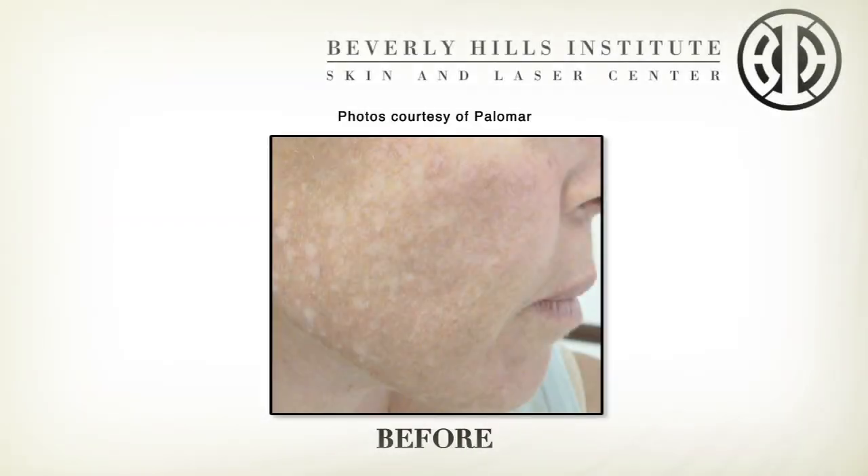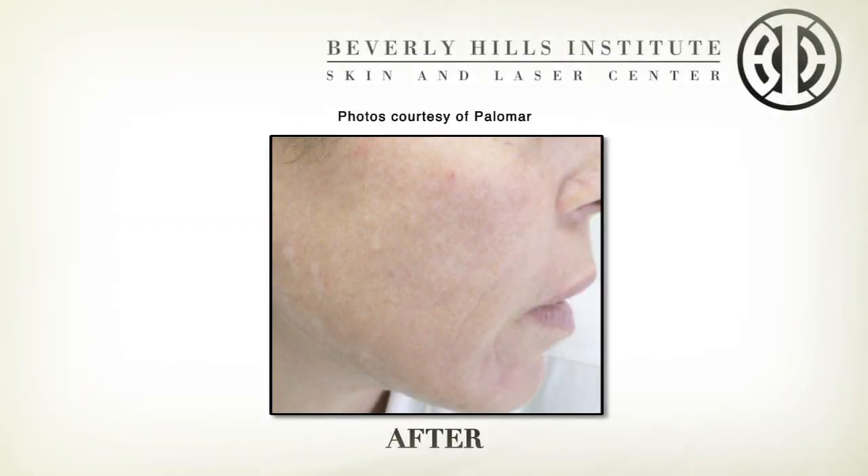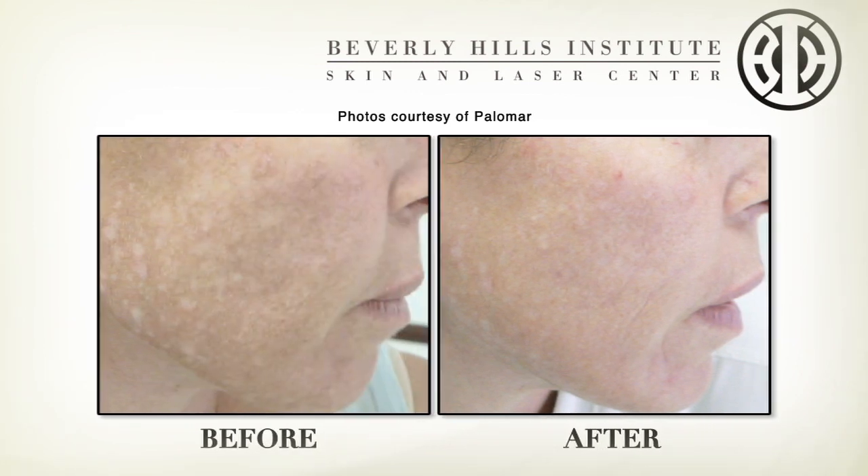Unfortunately, if the person's back in the sun then the spots can come back, so it's a real strict regimen of sunblock use and staying out of the sun after doing that treatment. People have told me yes, it's getting lighter, and I've noticed now after this second treatment that it definitely has been reduced.